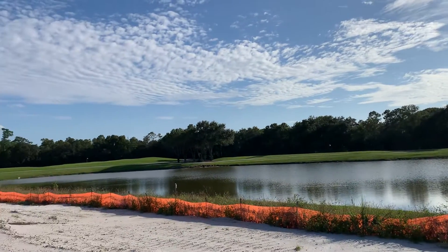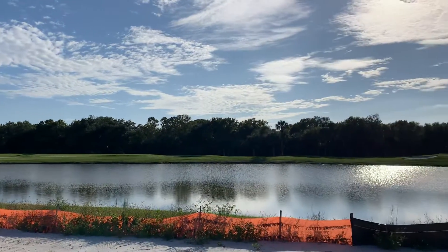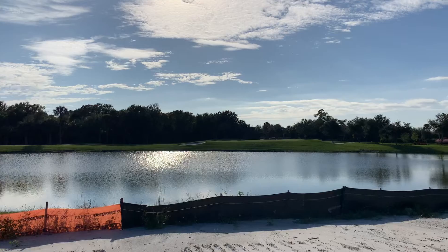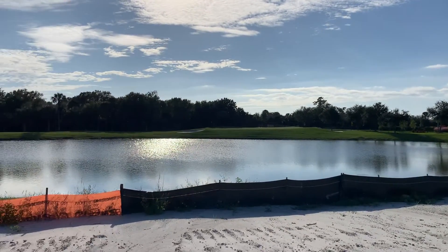You've got a gorgeous lake view and a nice view of the green and tree line in the distance. We're also in a great location just across the street from the community amenities.